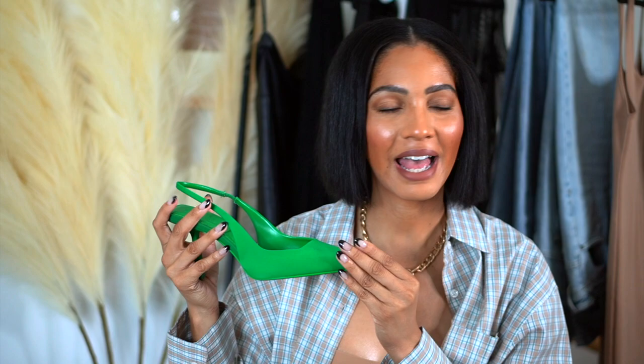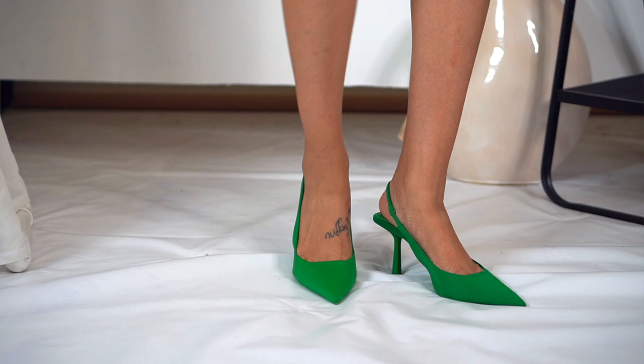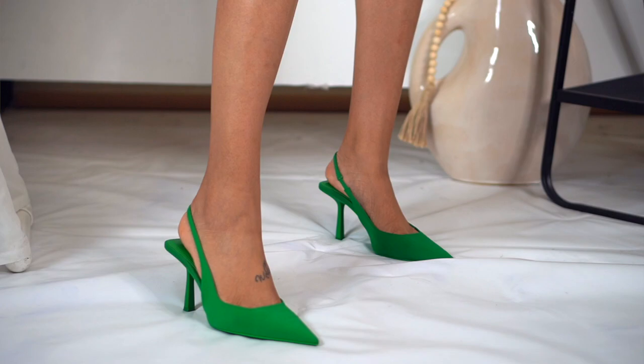If you follow me on Instagram you've probably seen these heels already — that's why I'm putting them early in the video. These are my Zara green pointy toe heels. I am obsessed. I have worn them, posted pictures, made videos — I love these. The green is just on point, even the pointed toe and the size of the heel, everything is just on point. The only thing is the slingback does kind of fall down, but fashion is fashion.